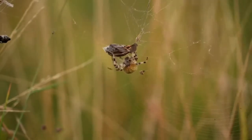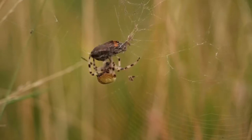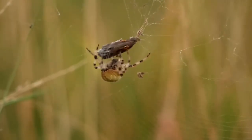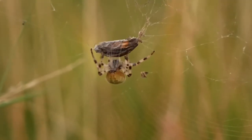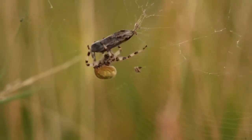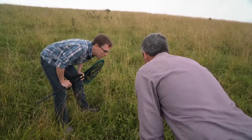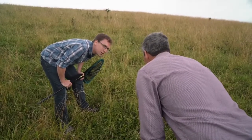Two thirds of butterfly species are in decline. They're pollinators and play a key role in our environment. Why are we interested in butterflies? Well, it's not just about the butterflies, but they're an important part of the food chain — other things eat them. And therefore, if we know the butterflies are doing well, we know that they're supporting the rest of the ecosystem.